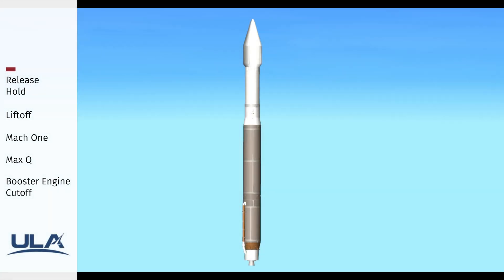25 seconds, status check. Go Atlas. Go Centaur. Go JPSS-2.